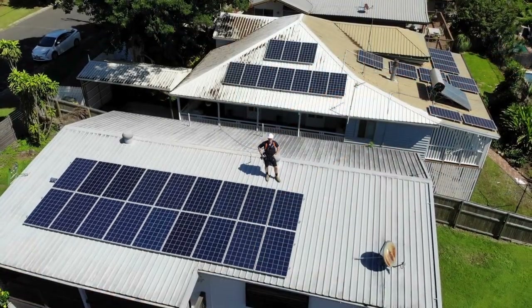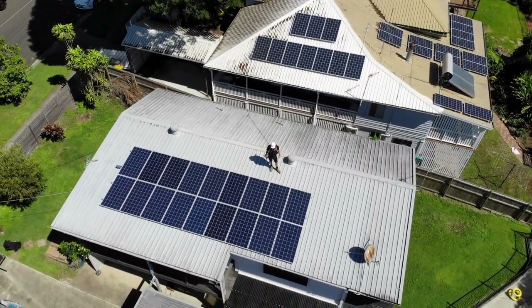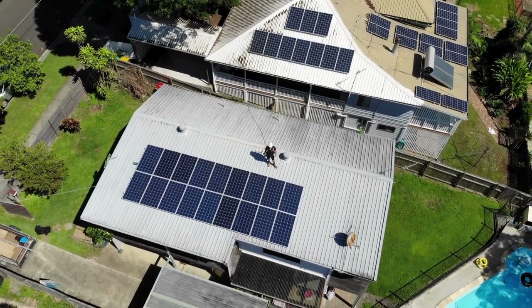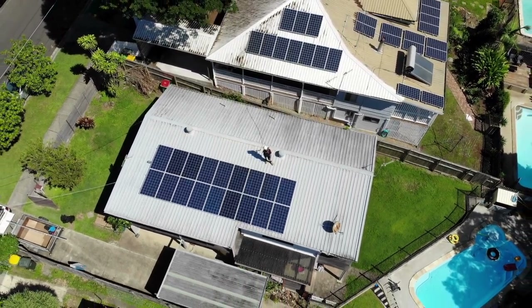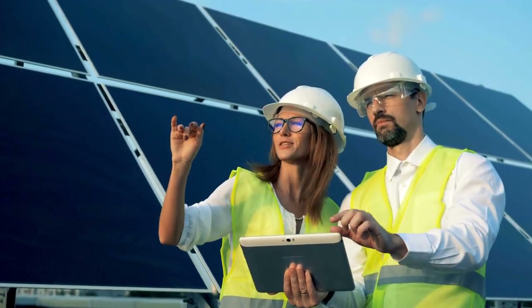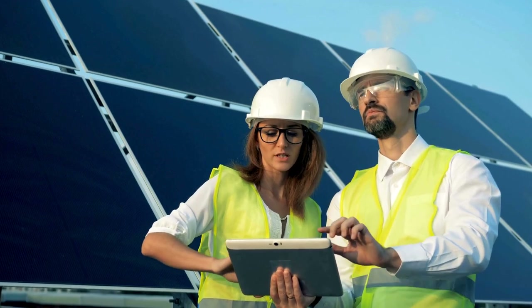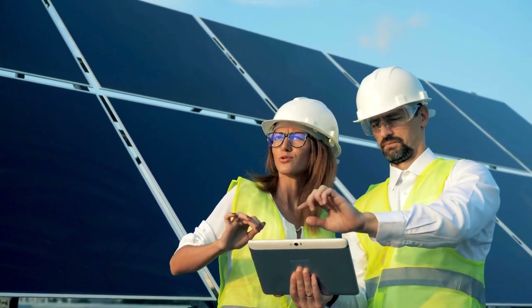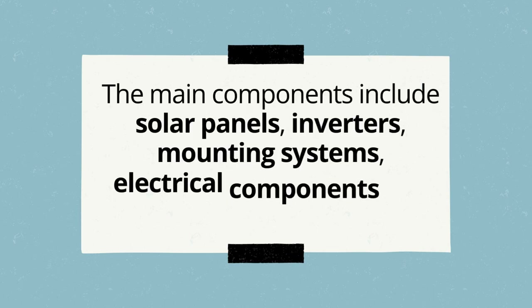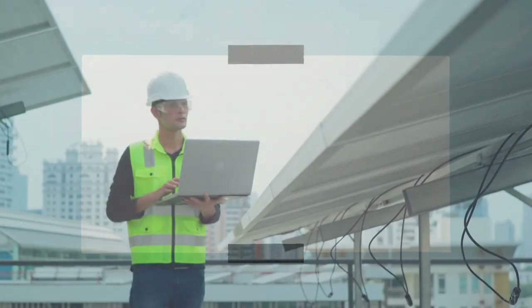Having a better understanding of the importance of maintaining solar PV systems, let's have a look at the different components of a solar PV system that require maintenance. Solar PV systems consist of several components, each requiring specific maintenance tasks. The main components include solar panels, inverters, mounting systems, electrical components, and monitoring systems.